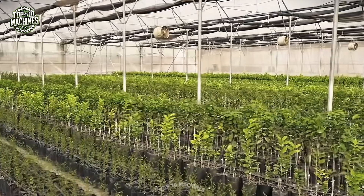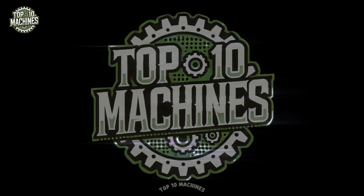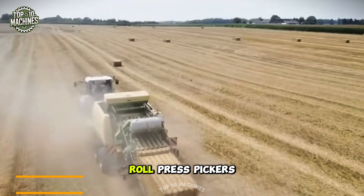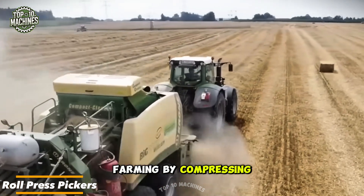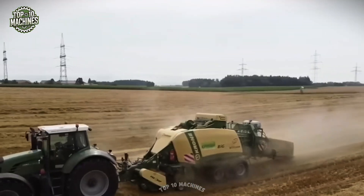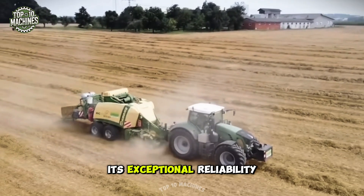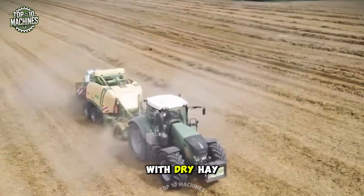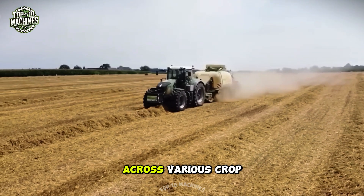Roll press pickers, or balers, play a vital role in modern farming by compressing hay, straw, or silage into compact, manageable bales. The Comprima series from Krone stands out for its exceptional reliability and versatility. Whether you're working with dry hay or moist silage, these machines deliver consistent performance across various crop types.